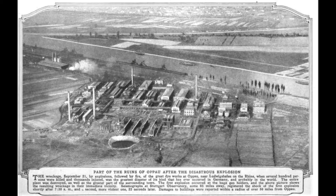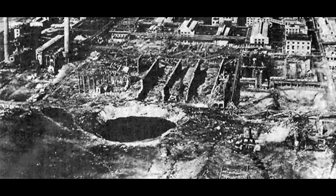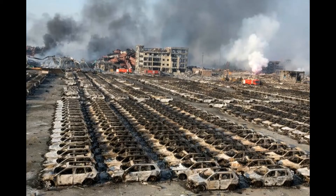The same incidents happened in the past: in 1921, an explosion at an ammonium nitrate factory in Germany killed 561 people and could be heard hundreds of kilometers away. And in 2015, the detonation of around 800 tons of ammonium nitrate in the port of China killed 173 people.